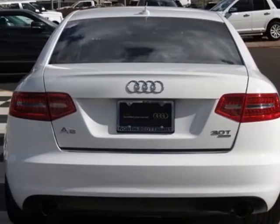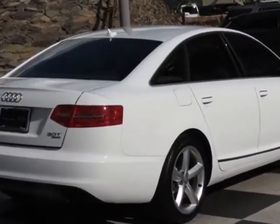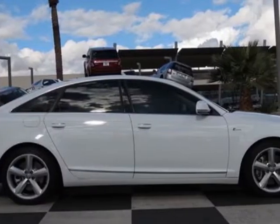This vehicle gets an estimated 18 miles per gallon in the city and an estimated 26 on the highway. This A6 boasts a 3.0 liter engine and has a 6-speed titronic transmission.